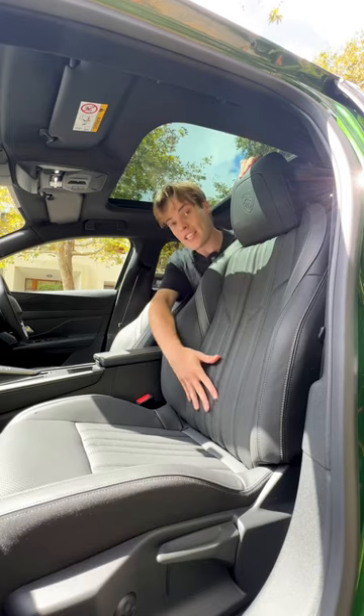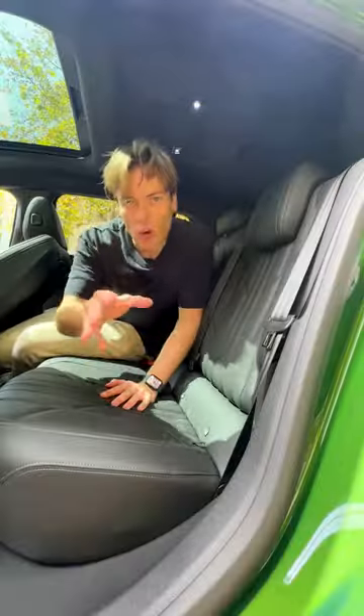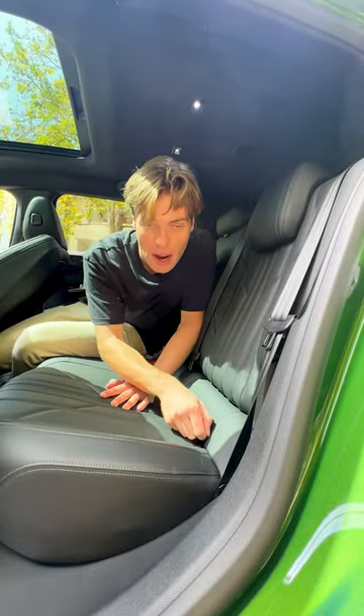This car comes with massaging seats, which includes functions like cat paw, snake, and butterfly. Normally, child anchor points are hidden behind some plastic, but in the Peugeot they're hidden behind some zippers.